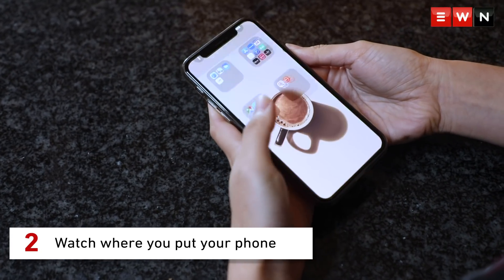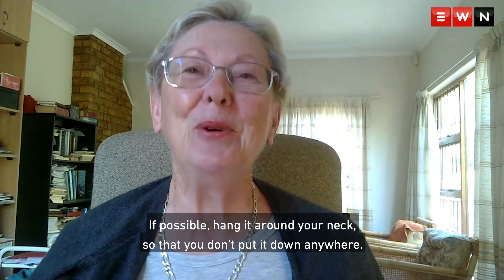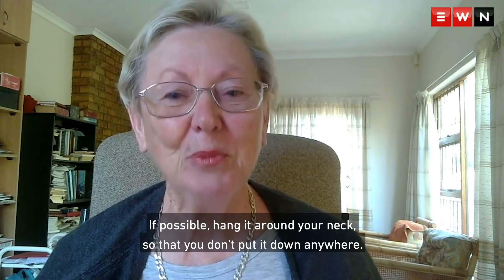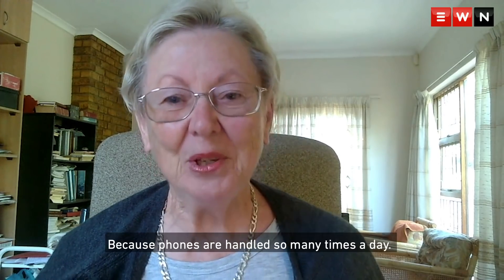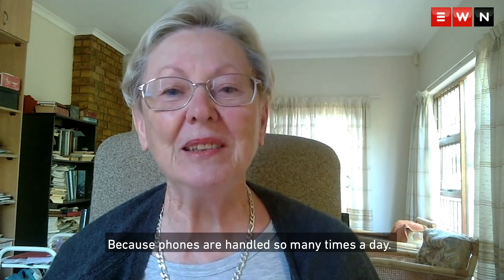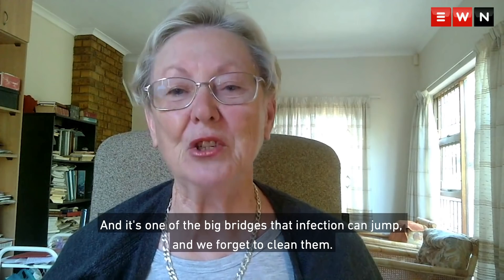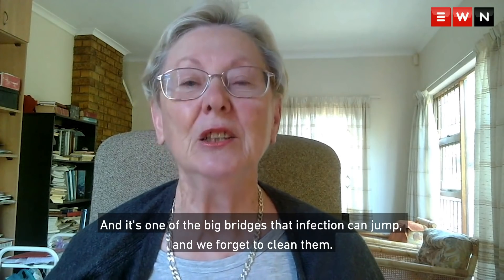Watch where you put your phone. If it is at all possible, hang it around your neck so that you don't put it down anywhere, because phones are handled so many times a day, and it's one of the big bridges that infection can jump, and we forget to clean them.